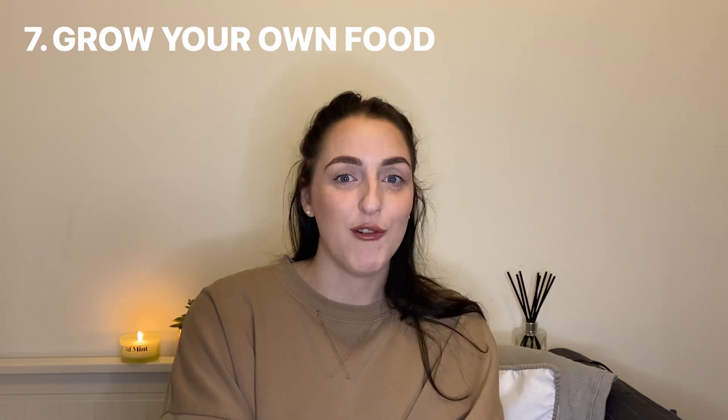Number seven is one of my favourite things to do, and last year I did this a lot — which is grow your own food. I absolutely loved it; they were like my little babies and you appreciate the food so much more. This can actually save you a lot of money, and if you do it one year you'll probably continue year upon year, getting more inventive and maybe even growing things to sell. So try and grow your own vegetables.